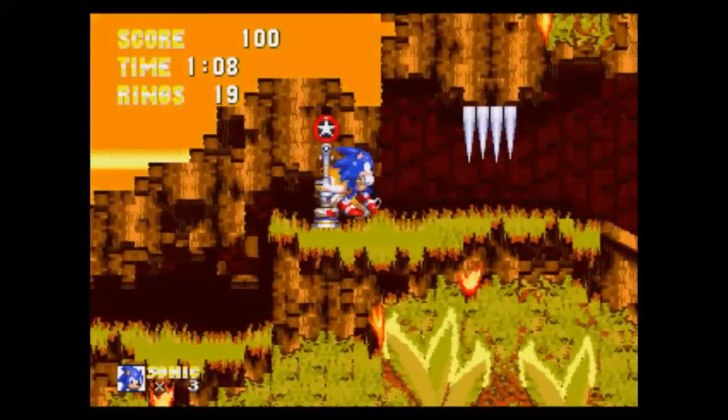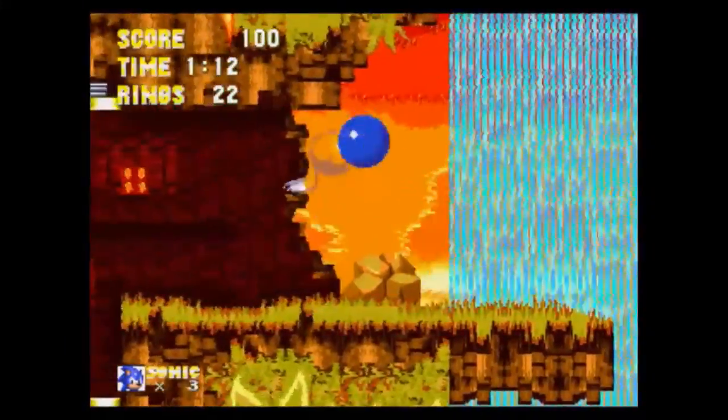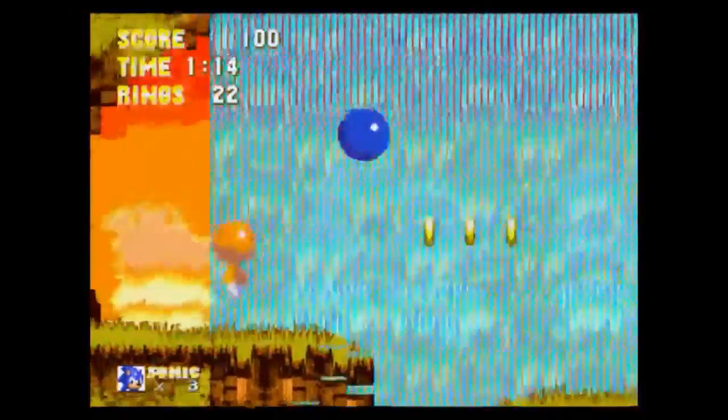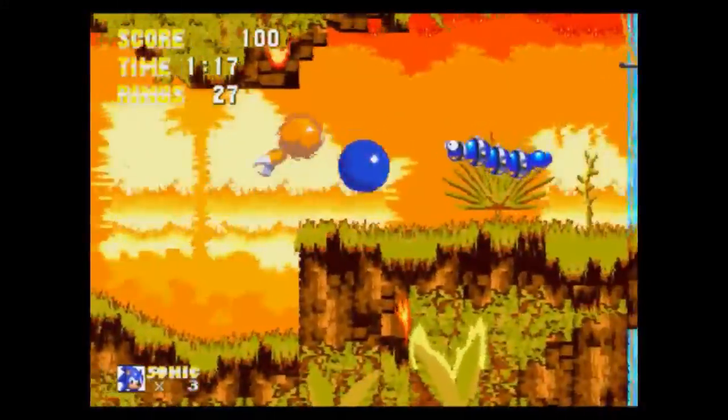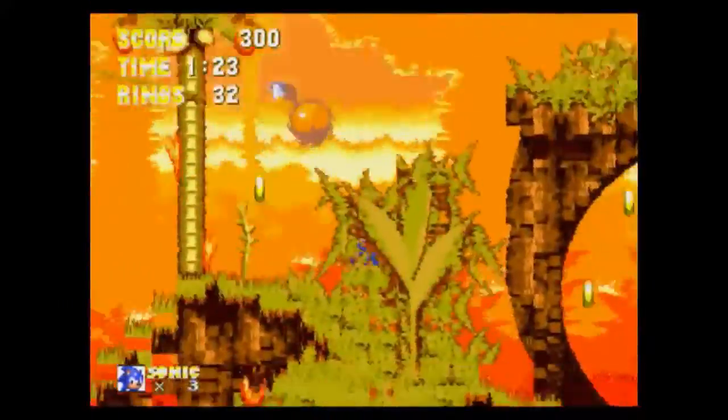Firstly, the graphics are just as good as any you could find on Sega's consoles. They're very colorful, bright, and detailed. I've always liked the graphical style of the old classic Sonic games, and on the PC they look great.